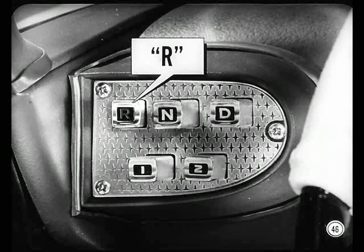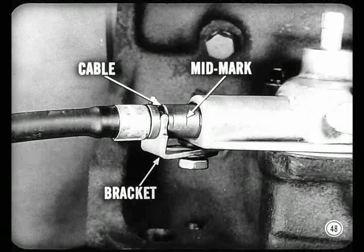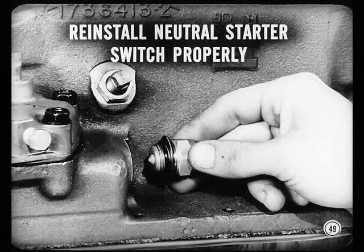You'll need a little help to adjust that cable, Jake. Have somebody hold the R button all the way in — that removes free play at the button box. Loosen the screw holding the cable's adjustable bracket to the adapter housing. Remove the neutral starter switch and use a screwdriver to hold the manual valve lever in reverse detent position. Push the cable firmly into the housing and mark it, then pull it out all the way and mark it again. Put a mark midway between these two marks, then push the cable in until this mid-mark is flush with the housing. Tighten the bracket screw to hold this adjustment. Reinstall the neutral starter switch, making sure it will make proper contact — if it's screwed in too far, it can affect the cable adjustment.